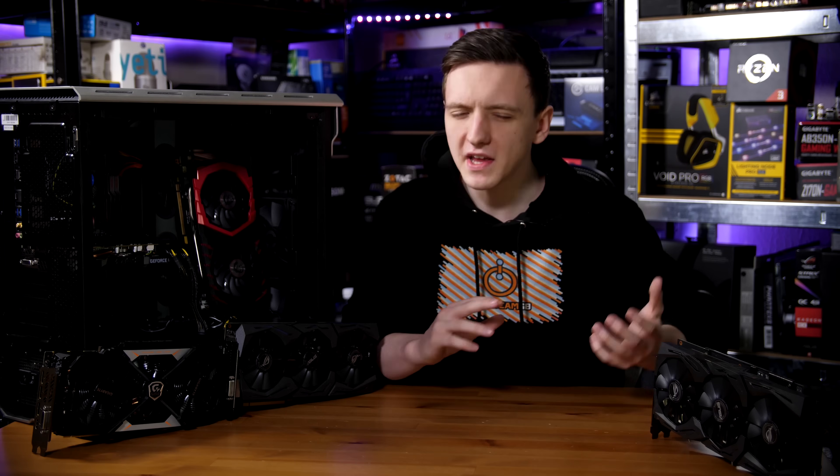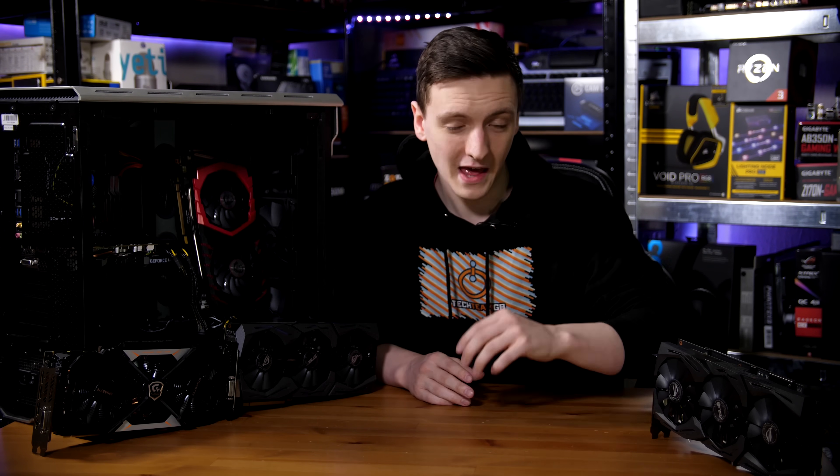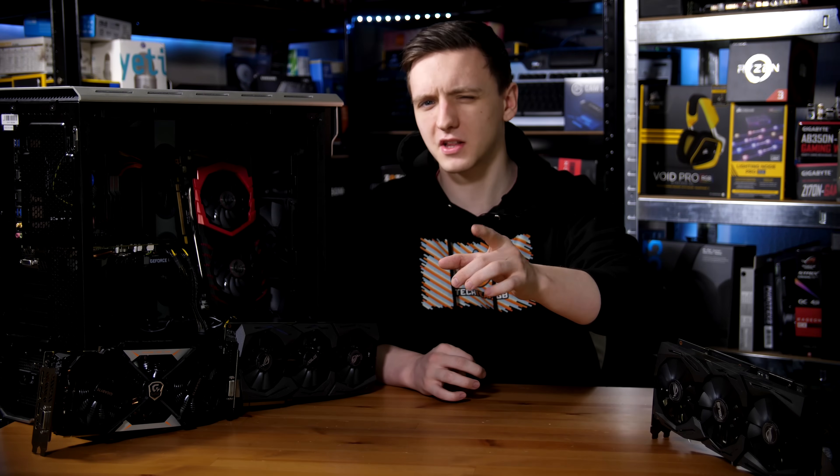I get asked the question a lot: what power supply or what wattage should I be looking for in my new gaming PC? This is kind of a way to go about answering that question. I'm going to do a Tech FAQs episode answering that specific question, so take a look at that on a fairly close Saturday from now.